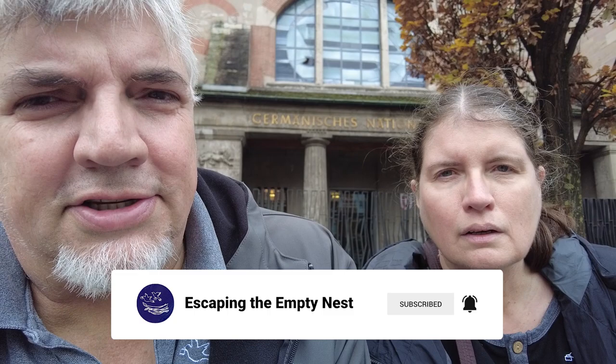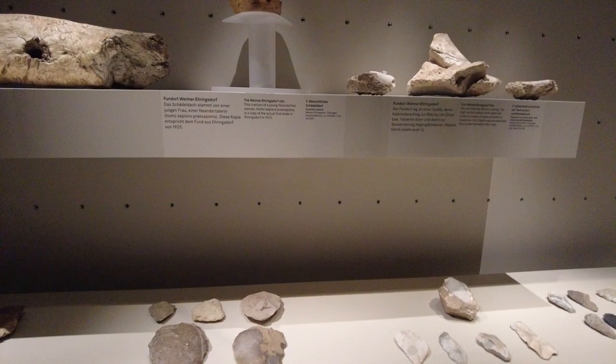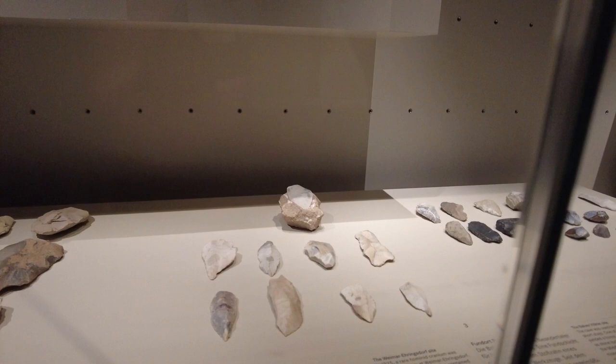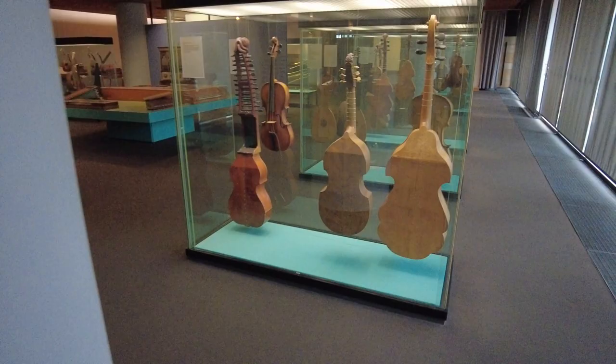At one point I thought, this is like the Louvre of Germany. It has art, culture, history, artifacts dating back — golly — half a million years. Some of our arrowheads were dated back half a million years. A lot of it was, of course, in the last 500 to 600 years, but they had so much more.